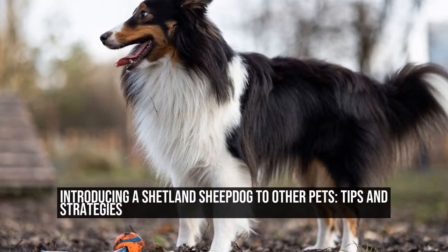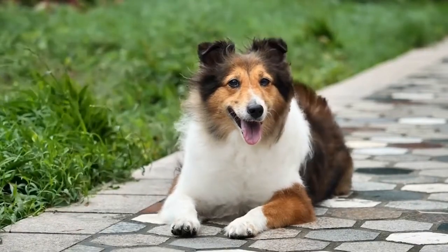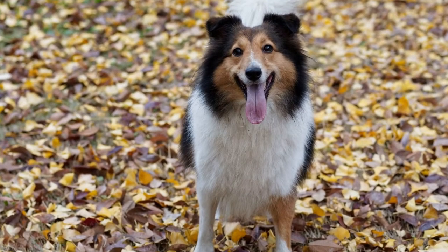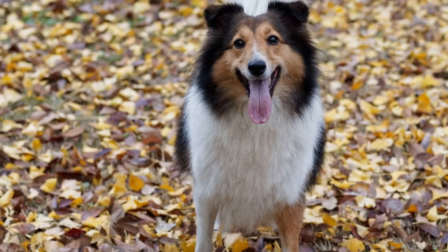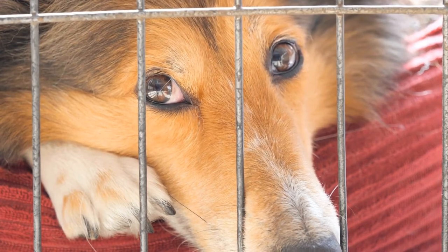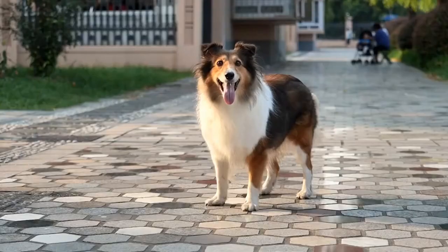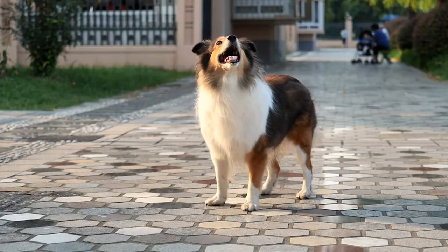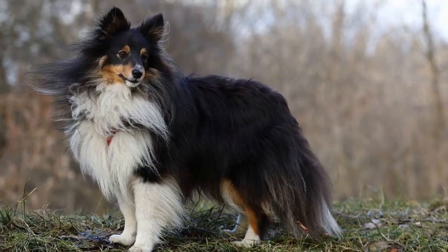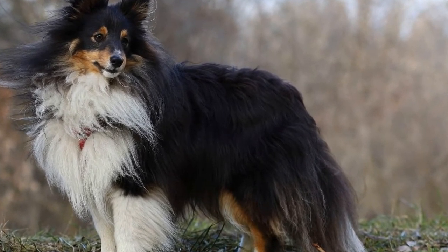Introducing a Shetland Sheepdog to Other Pets: Tips and Strategies. Bringing a new pet into your home is an exciting experience. However, introducing them to your existing four-legged family members can be a little more challenging. This is especially true when it comes to introducing a Shetland Sheepdog, or Sheltie, to other animals in the household. Shelties are known for their intelligence, agility, and herding instincts, which can sometimes make the introduction process a bit more complex. In this article, we will discuss some helpful tips and strategies for successfully introducing a Shetland Sheepdog to other pets.